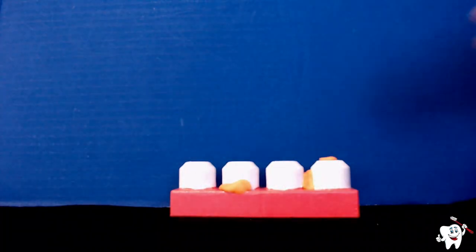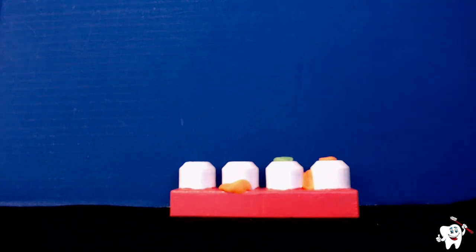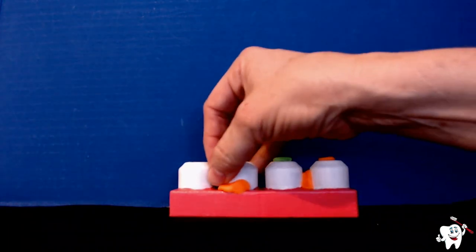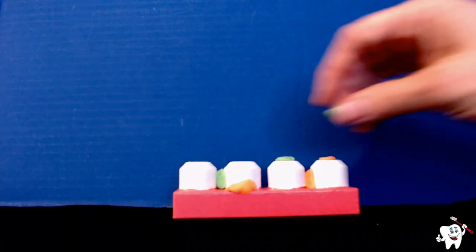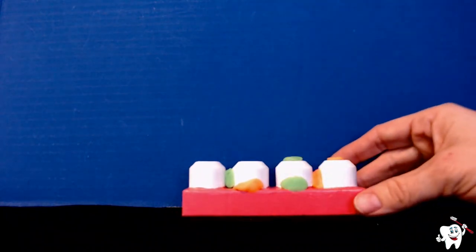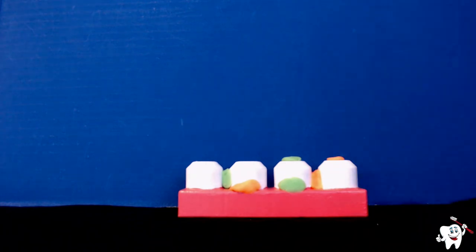Plaque takes the food it finds in our mouth after we eat and drink things, and plaque loves sugary, sweet foods. Food particles hide everywhere in our mouth as well. When the plaque eats those food particles, it makes acid with them. Acid, when it sits on our teeth for a long time, can cause cavities. So we want to make sure we are removing food particles and plaque from our teeth daily.